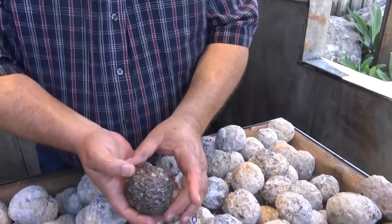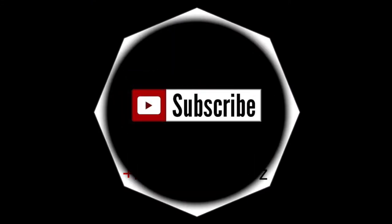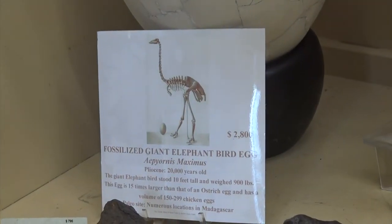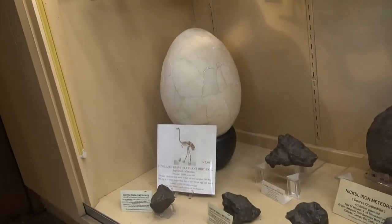65 million years old, out of the Los Choyos mine in Chihuahua, Mexico. Oh wow, look at that bird egg. That's crazy — there's a bird hatched in it. Look, that's a giant elephant bird egg. $2,000.